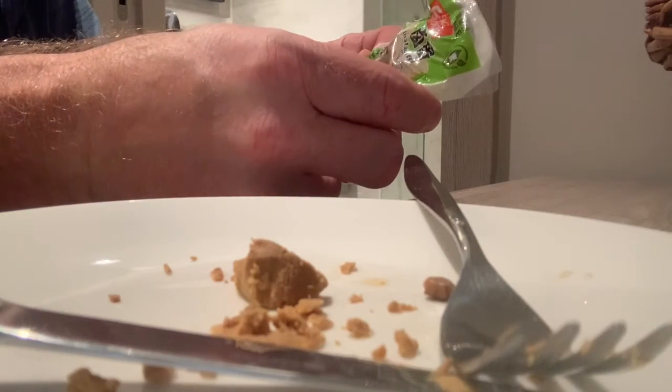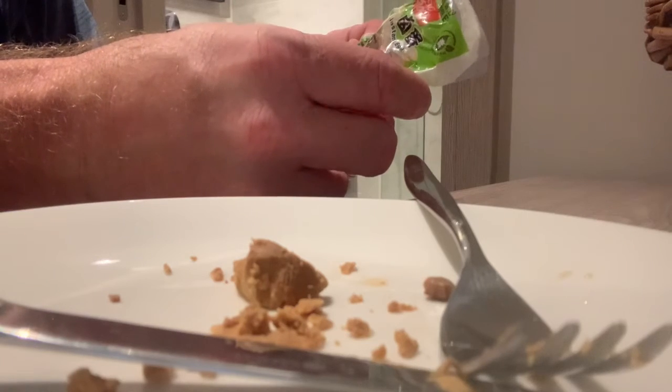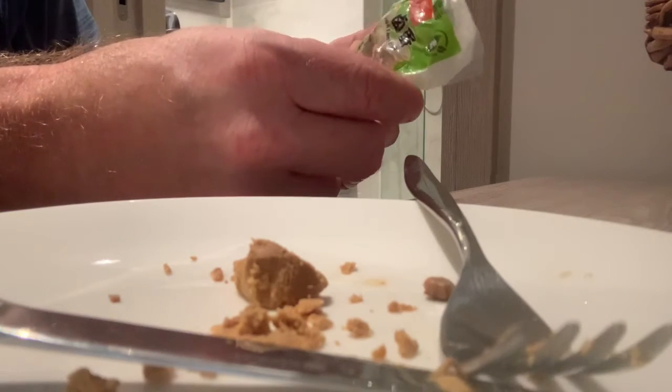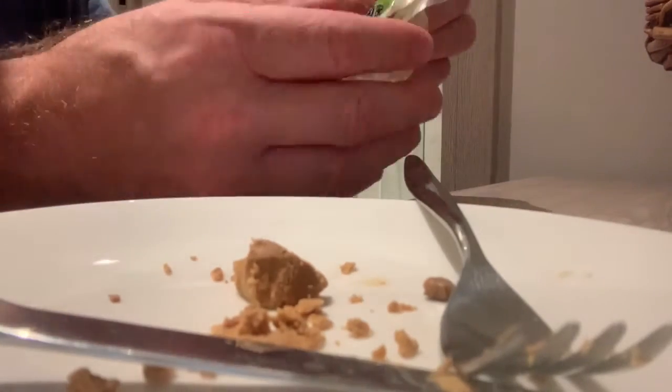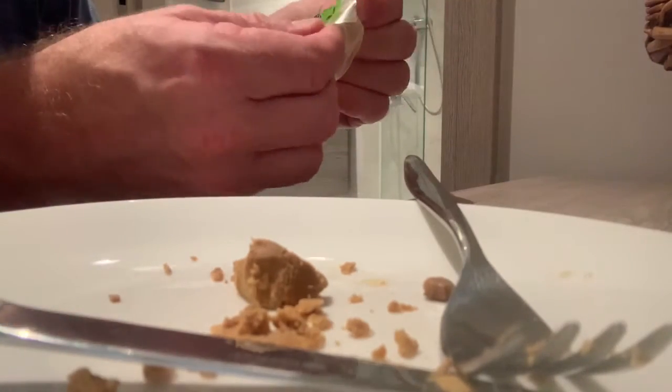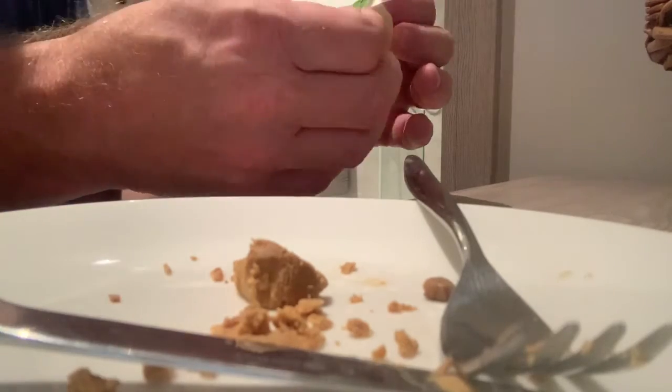It says ingredients: egg, soy sauce, and spices of plant origin. Made in Taiwan. Pretty good. I bought it at 7-Eleven here in Singapore.